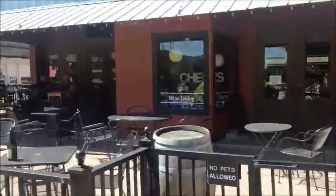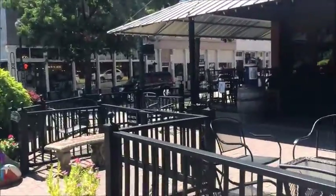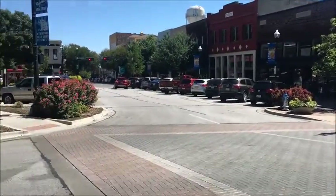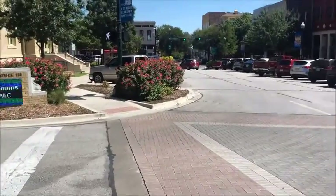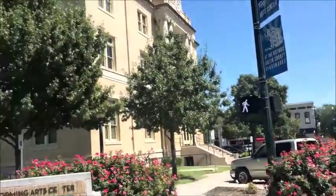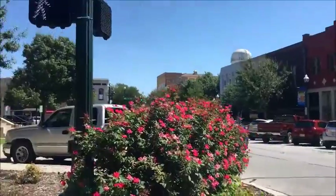They have a wine tasting — I think you can get around three to five tastings or something like that — and they sell wine as well. The bottle that Michelle and I have bought is the Yellow Rose one, which is awesome. Now we're walking down here. I think this is a theater building in McKinney — I've never really been there but I've heard a lot of events go down there.